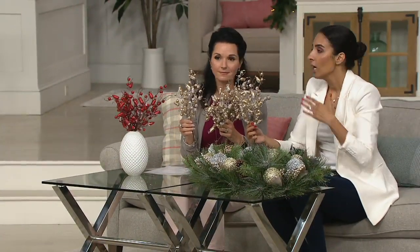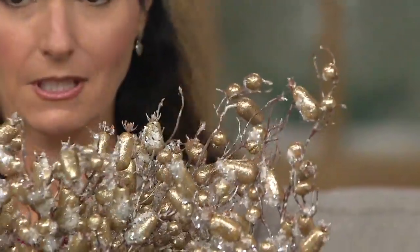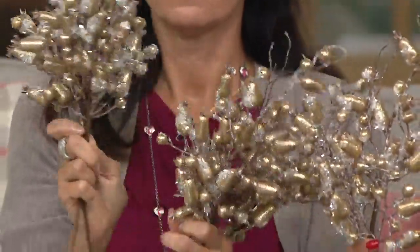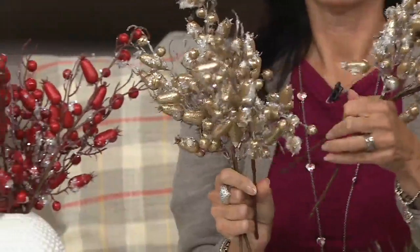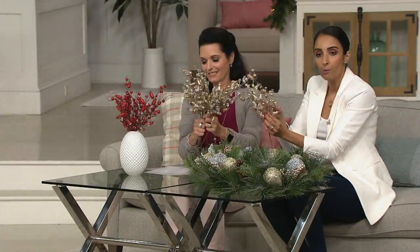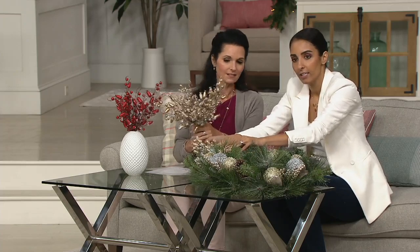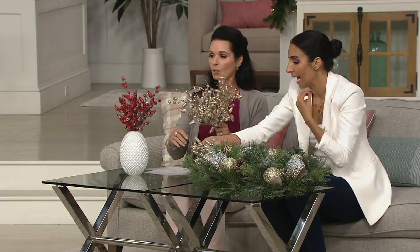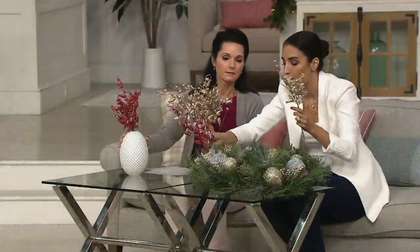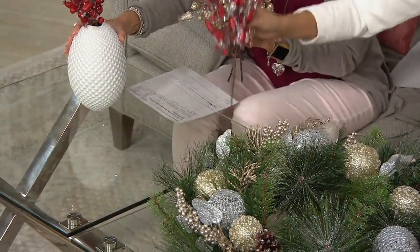Personally, second to my ornaments, I have to have picks and sprays around my home. These are such versatile pieces that you could use everywhere. I use these in my trees — kind of like peeking out of my Christmas tree — but I also love to put them in my wreaths for that personal touch. Look at this sticking out of my wreath, just an added personalization. Would you do a red one in there? Absolutely. This is why this wreath is so timeless and unique — you can include any color palette you want.